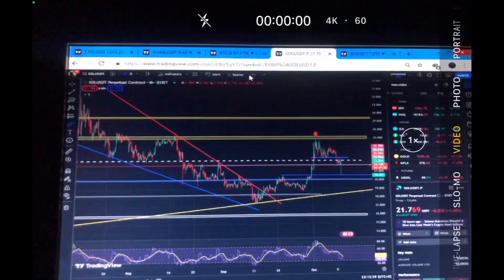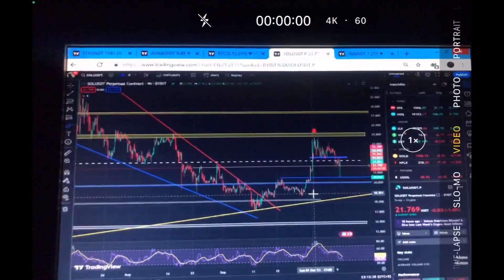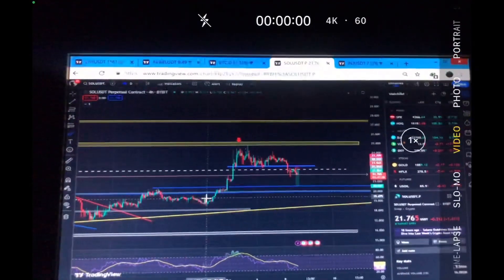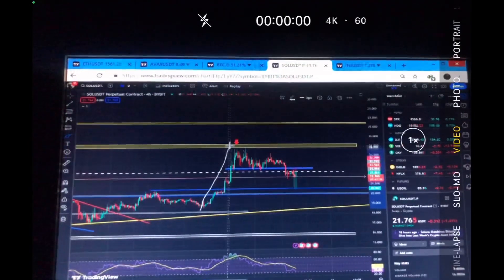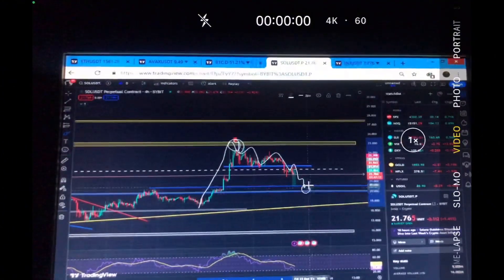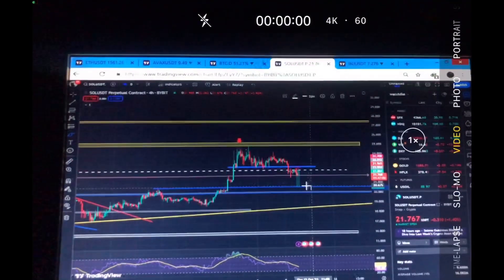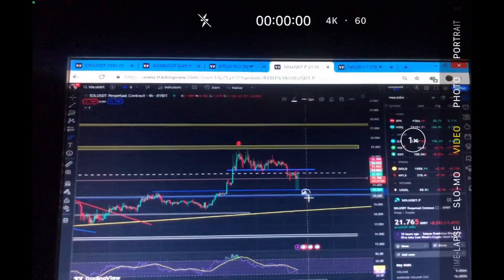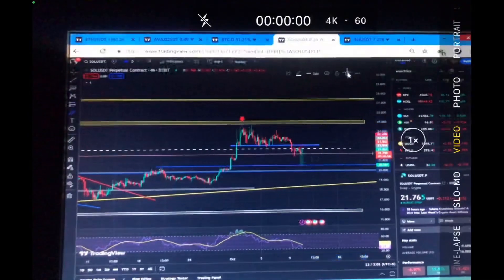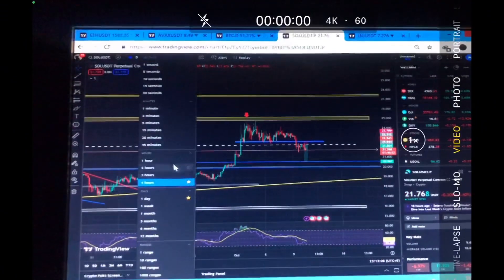I was expecting some upside movement before this drop, but as I said in one of my videos, once we move to this region and break to the downside around $20, we will definitely continue to go to the upside. So make sure to hold — once the price reaches back up to $20, that will be a very good position to target the upside. That is exactly what I'm looking for with the price of Solana.